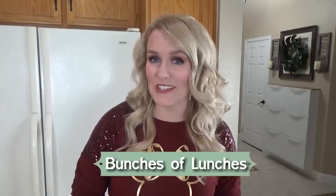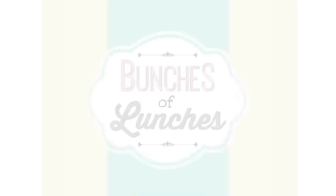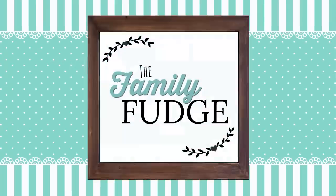Hi guys, and welcome to The Family Fudge, and welcome to another episode of Bunches of Lunches. Today I'm gonna be sharing all the fun kid lunches I made over Christmas break from school, so stay tuned. Now I have a lot of fun lunch ideas to share with you today, but before I get started I have a special shout out.